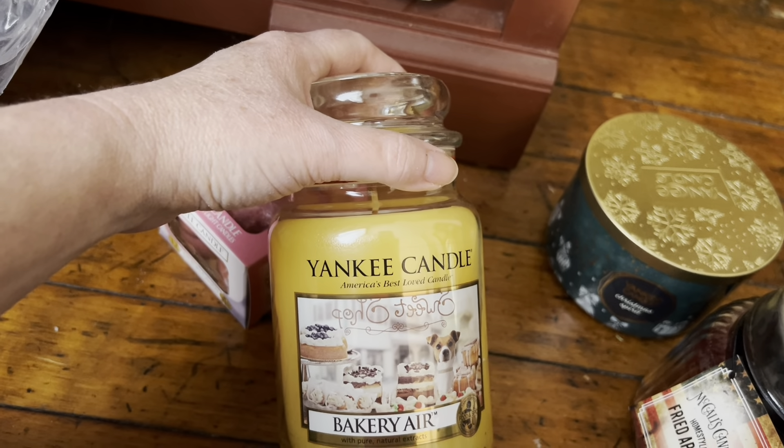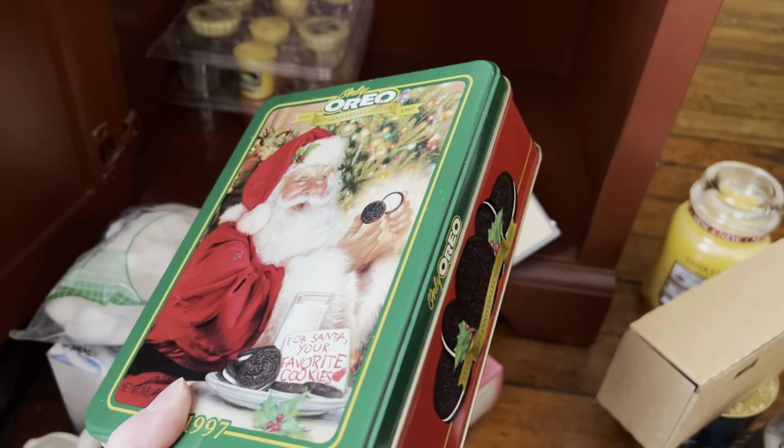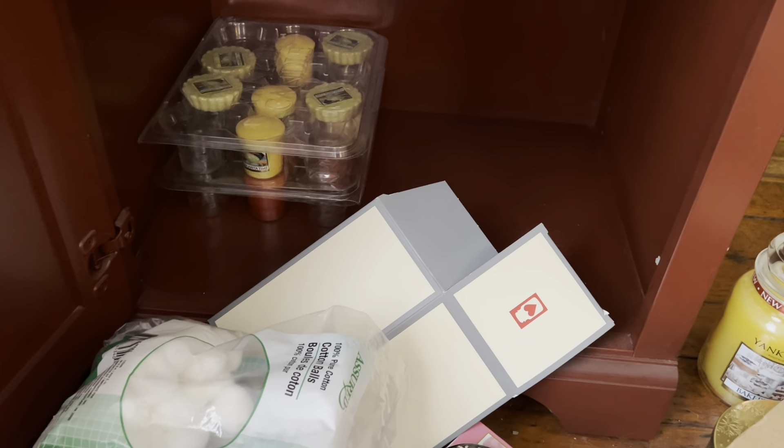I wasn't able to do it without making a bunch of noise, but here I just have some poppers. I have this Easter one — put the base of it in there and then put this on top — and I have this Halloween one. And then I have a couple of Votive holders down in there. These are just Better Homes and Gardens from Walmart.